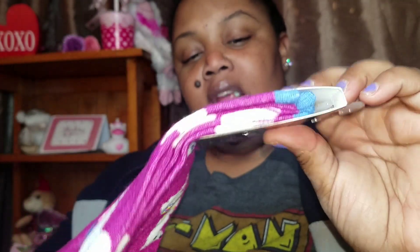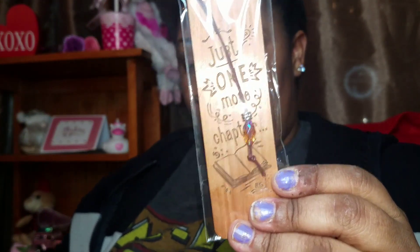I picked up these llama socks — they are knee-high socks and I got them for a friend. Then I got these two real wood bookmarks. One says 'Just One More Chapter' — I read a lot of books so that's really cute — and the other one says 'God Loves You.' I got both because I'm reading two books right now.